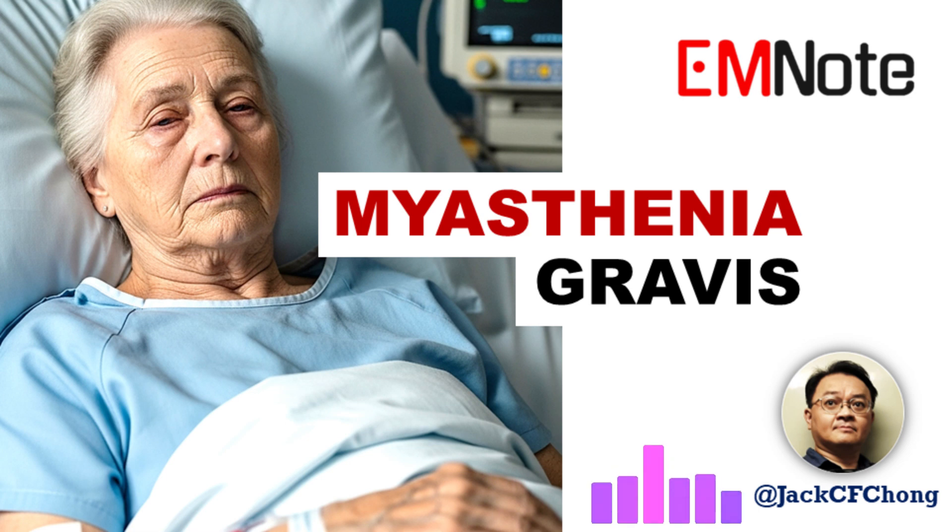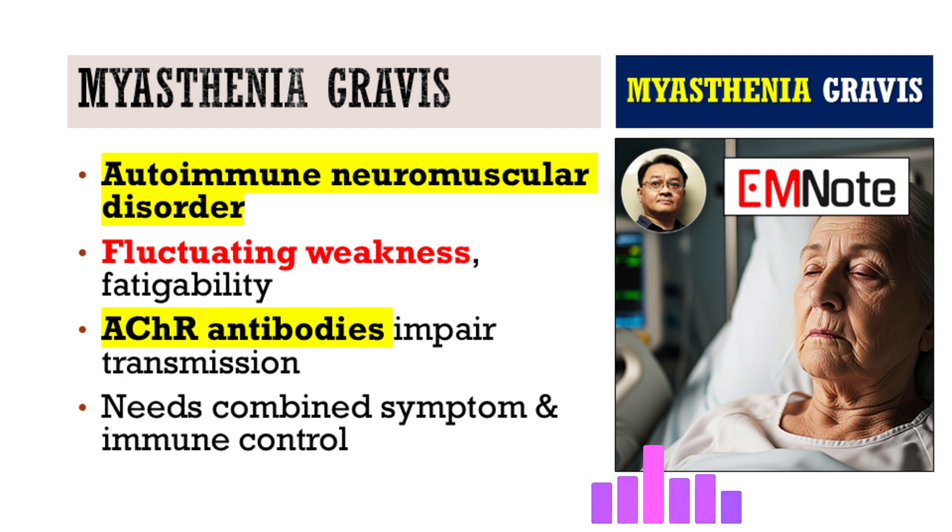Welcome back. Today we're getting into myasthenia gravis, focusing on treatment strategies that healthcare providers can really use. Myasthenia gravis is a chronic autoimmune condition, a neuromuscular disorder. The main things you see are muscle weakness that fluctuates and fatigability. It happens because the immune system mistakenly makes autoantibodies that attack the neuromuscular junction — usually the acetylcholine receptor, the AChR — and that messes up the communication between nerve and muscle.